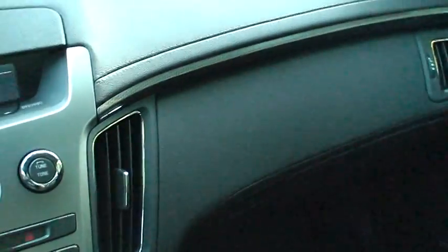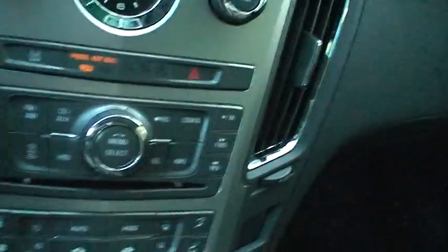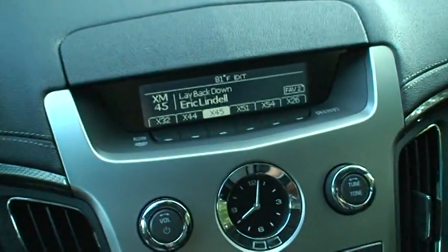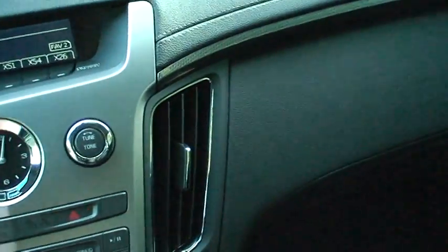Rear bucket seats with a middle bench-type section. It has, of course, the hard disk drive and XM radio — everything you could ever want.